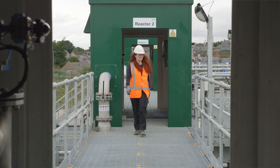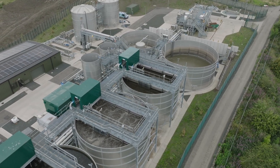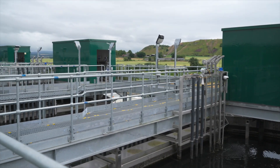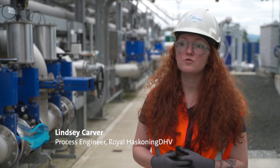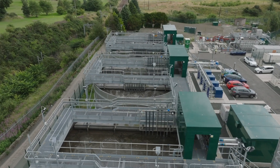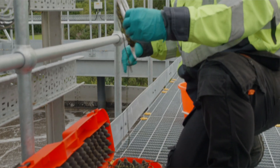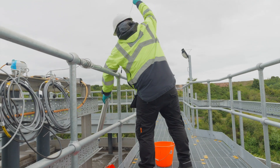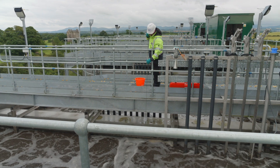Here at Winchborough we have three different Nareda reactors which treat in a batch process. They feed the reactors from the bottom so you have contact between the sludge at the bottom and fresh influent. The reactor then goes into an aeration mode to treat all of the nutrients in the water, and once that's complete the reactor is allowed to settle and start over again with the next feed.